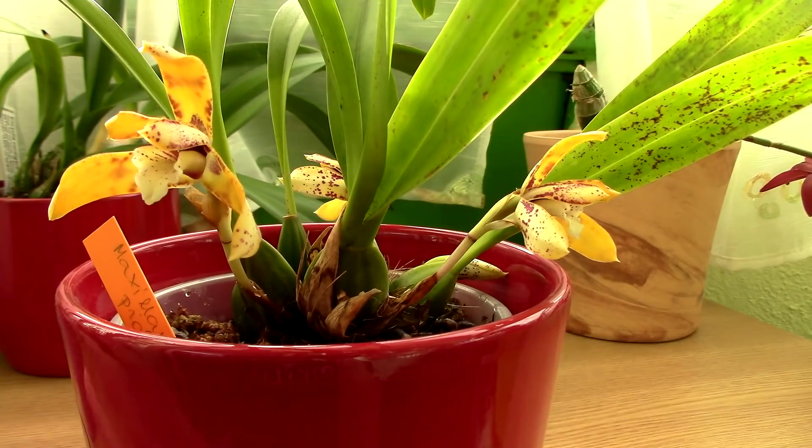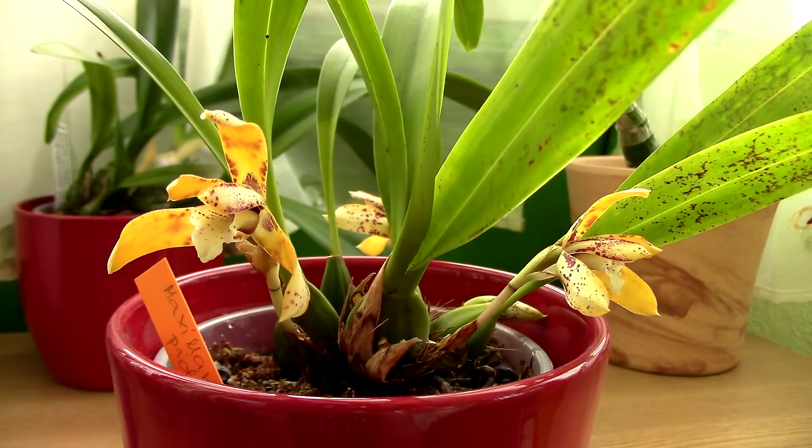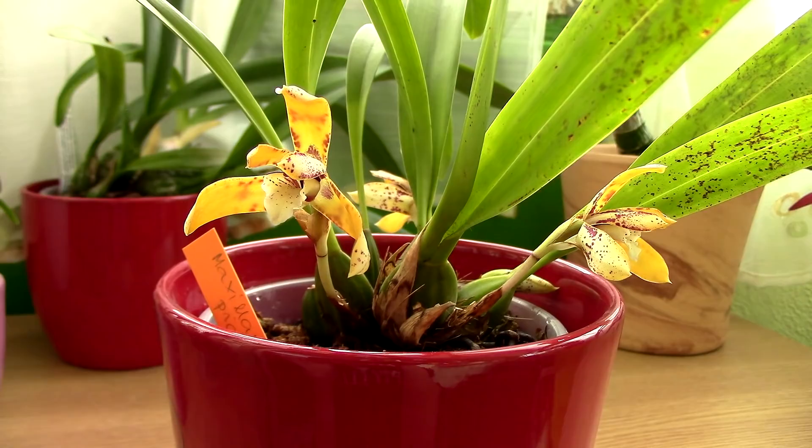Now the fragrance of this orchid — it is such a letdown for me. I purchased it, one, because of the flower, and second, because of the fragrance, because in some sources it was described as honey-like, and I do like honey. But honestly, sadly, it's nothing like honey. It hits a very sensitive nerve for me. That's just a personal thing. It's hard to describe, but I found the perfect way to describe it because I researched it on the internet.